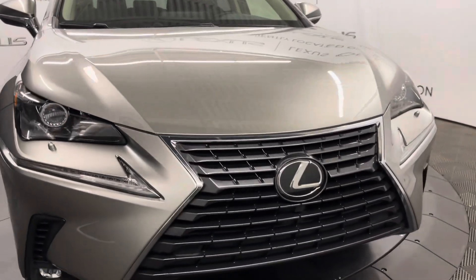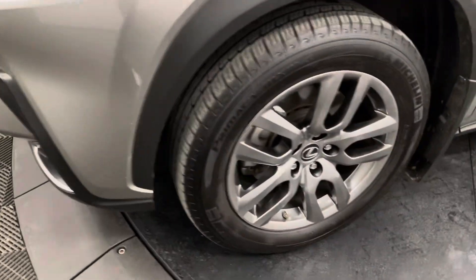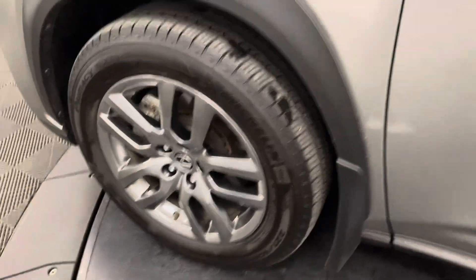Under the hood you have a 2.0-liter turbo 4-cylinder engine. This comes with 18-inch alloy wheels and keyless entry into the vehicle.